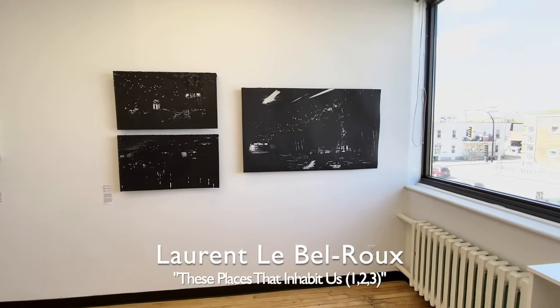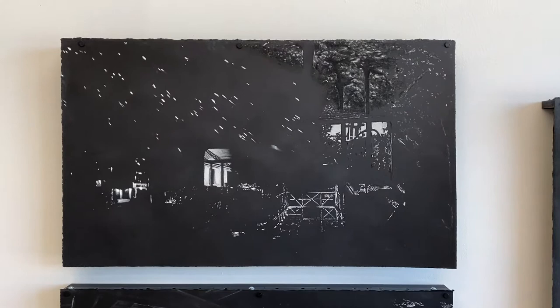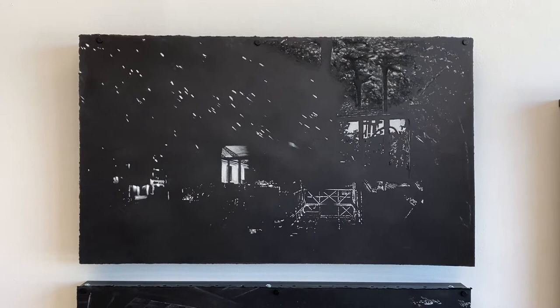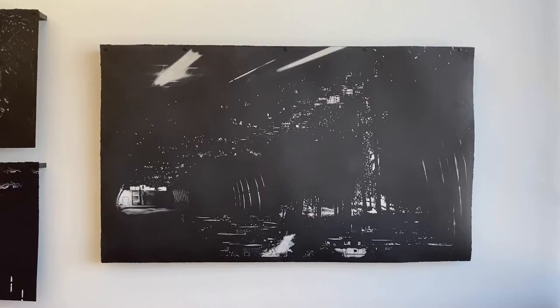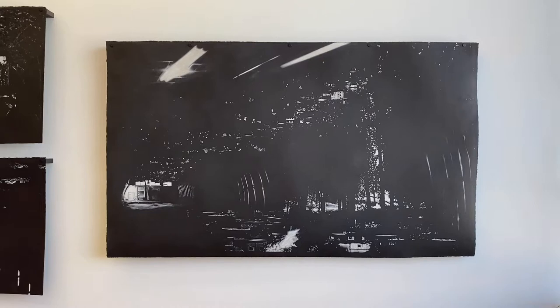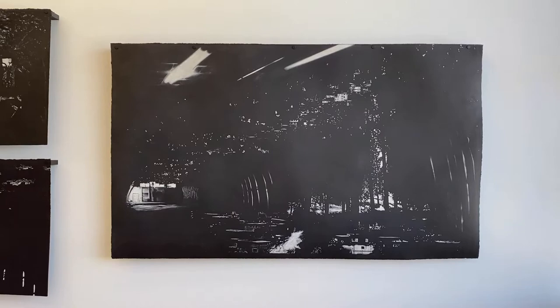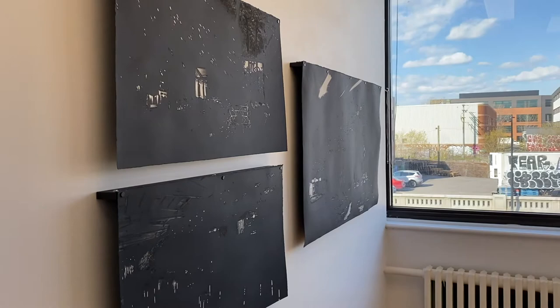The next artist is Laurent Lebelroux with this white pastel drawing series titled These Places That Inhabit Us. This series uses architectural, urban, and natural fragments of images found on the internet to be gathered and transcribed on paper to produce the illusion of homogeneous spaces. These worlds of the constructed impose themselves like structures supporting a dialogue between the perceived and the imaginary. The impression of interior versus exterior overlap in the representation of space in order to simulate the inherent interaction between consciousness and the sensible world. Real and imaginary spaces meet to create mysterious images that lead the viewer to question the reality of their representations.